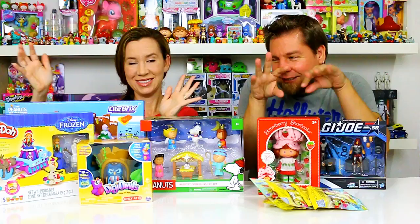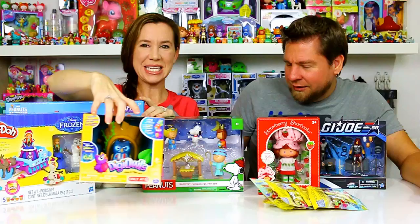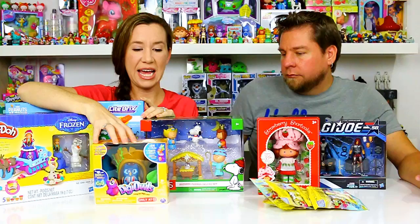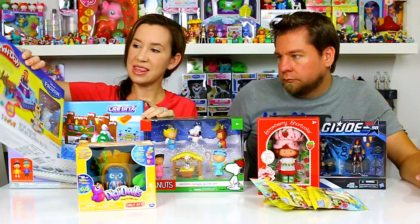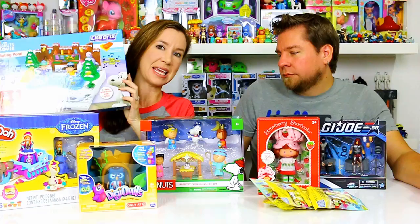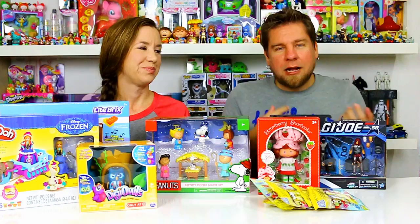Here is this week's haul! We got the Digi Owl with the little house and mushroom — the Target exclusive set, so you can't get it at Toys R Us. The individual owls you can get at Toys R Us. We got the Frozen Sled Adventure Play-Doh set so you can mold Olaf. Michael got the Peanuts Light Bricks skating pond which is perfect for Christmas, and we picked up the Peanuts nativity scene.